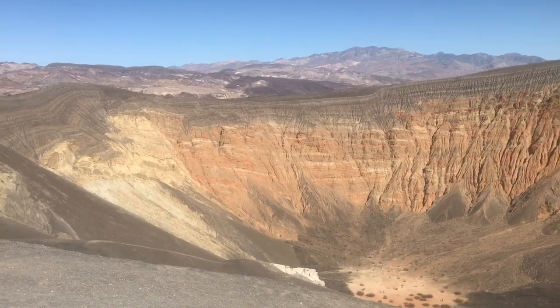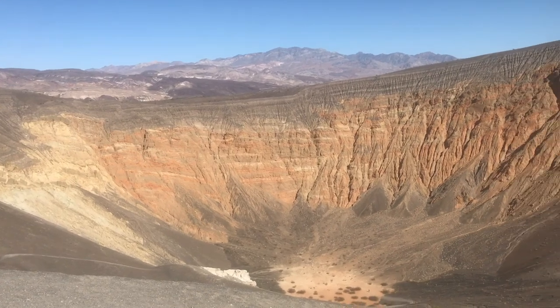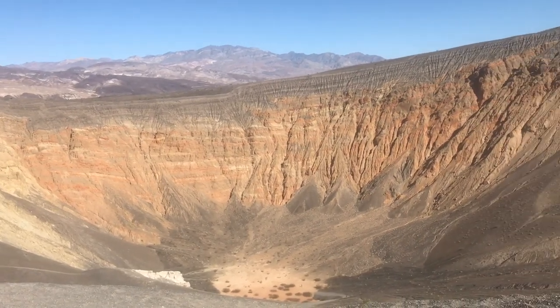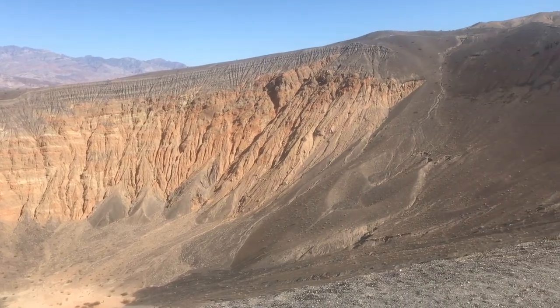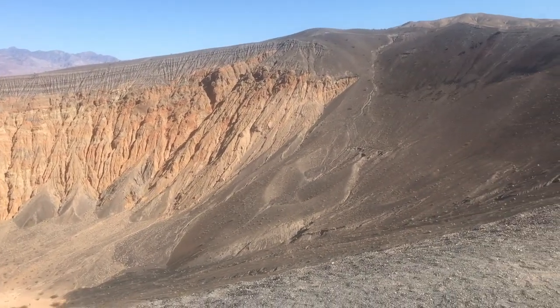This is Ubehebe Crater, just one of the many gems here at Death Valley National Park. It is about 600 feet deep and a half a mile across. This crater formed because of a volcanic explosion 3,000 years ago. When the hot magma from underground met the groundwater, it caused an explosion, leaving this empty pit. You can hike trails all the way down to the crater, around the crater, or to Little Ubehebe Crater right next to it.